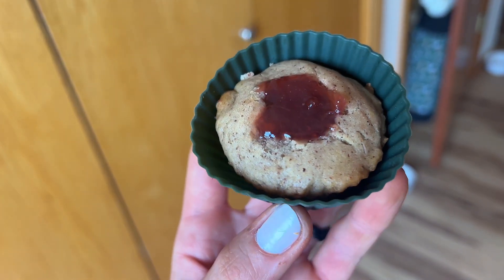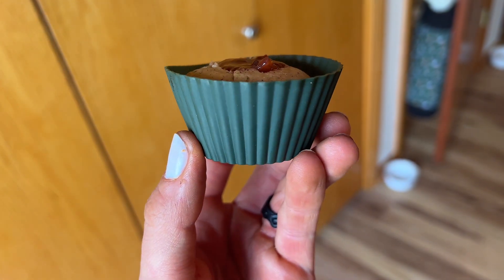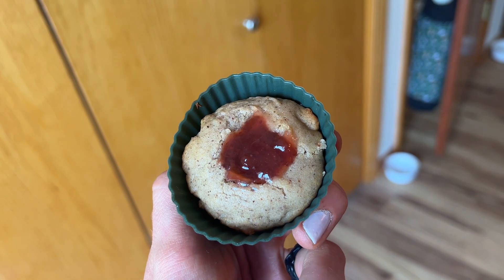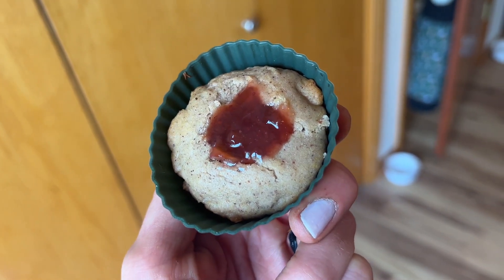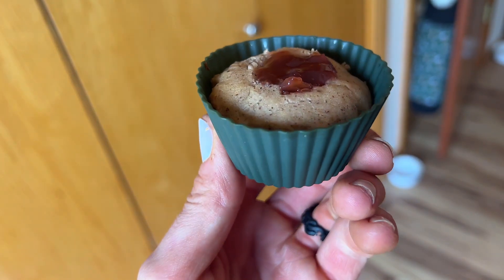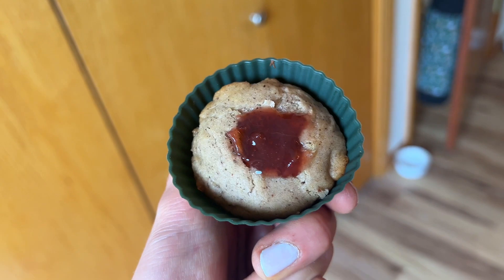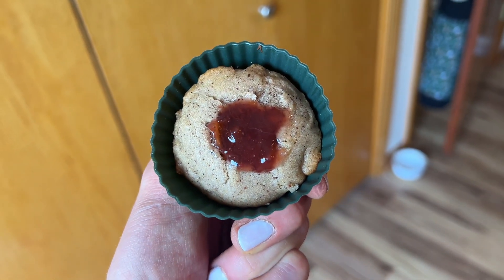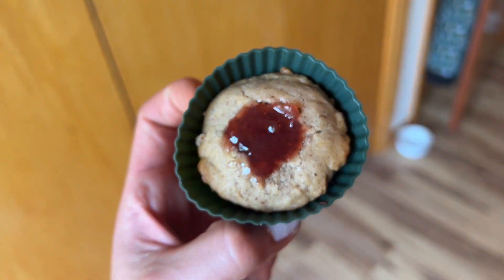A little snacky snack — we got some PB&J thumbprint cookie cup things. Each one has 15 carbs, 6 fat, and 3 protein, and they are so freaking soft and delicious. I made them with that elderberry honey as the sweetener.